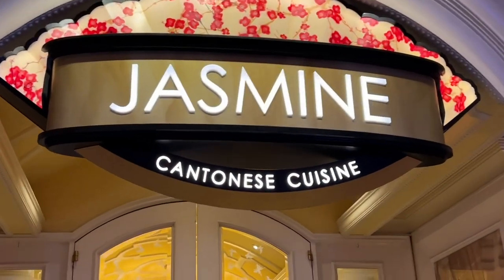Next we came to Jasmine, Cantonese cuisine. They open at five o'clock. Let's go look at their menu.